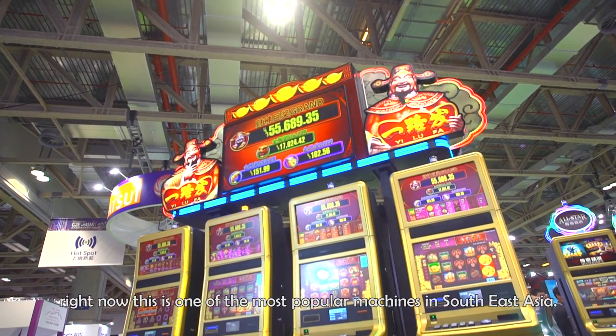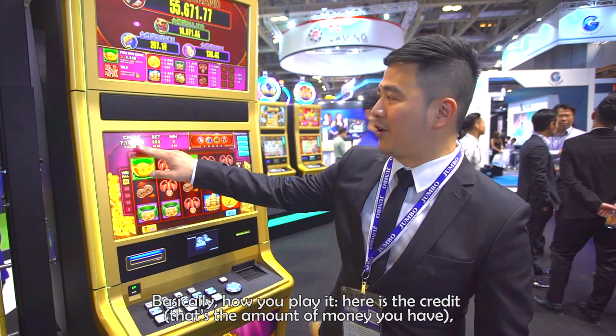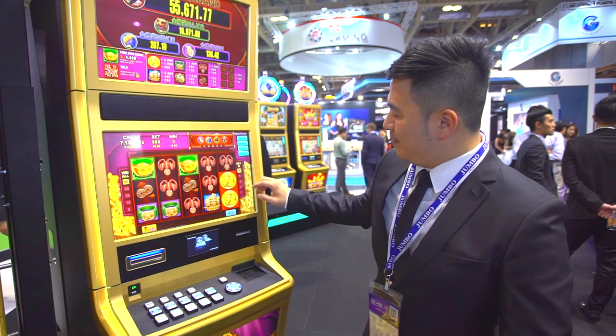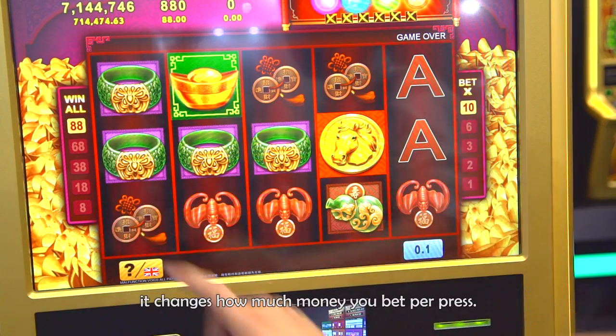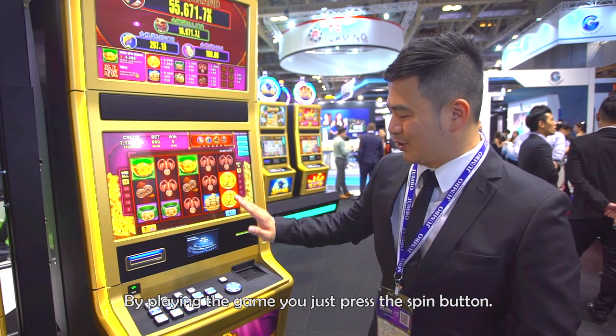Right now it's one of the most popular machines in Southeast Asia. Basically, here's the credit — the amount of money you have — and this is how you bet, how much you're betting. By changing the multiplier, it changes how much money you bet per press. To play the game, you just press the spin button.